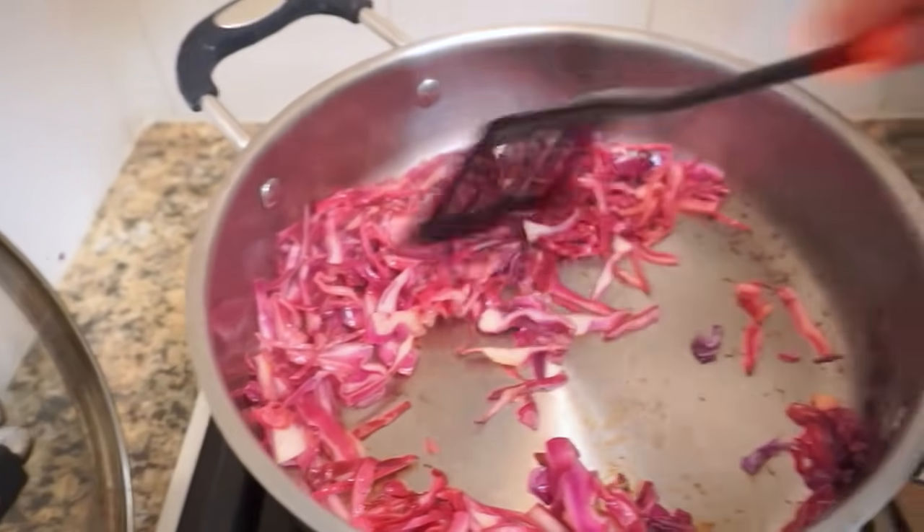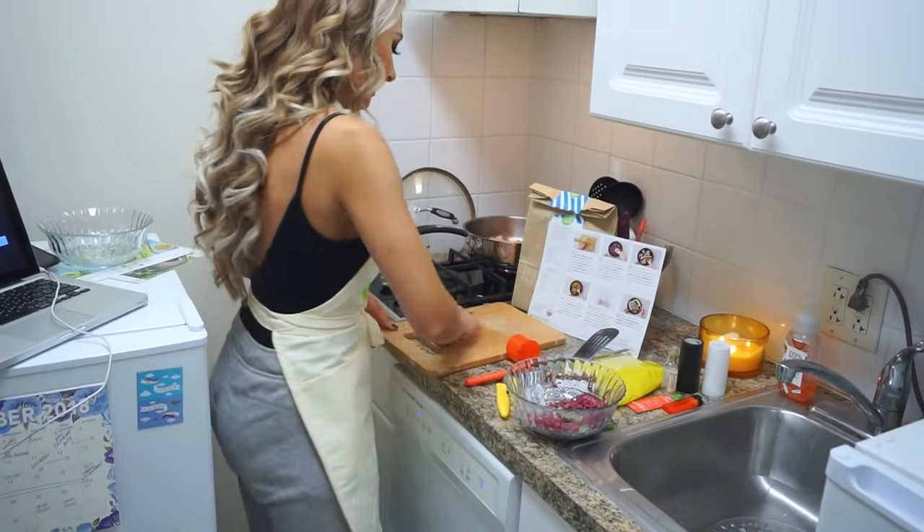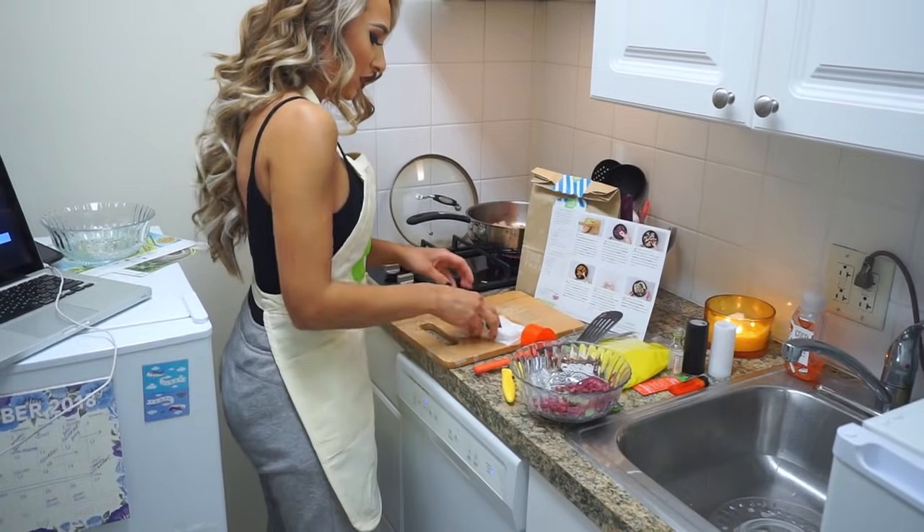Guys, it's looking really good. This is glamour cooking — this is glamorous. Sweatpants and all!